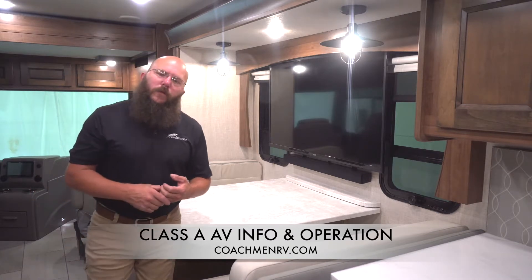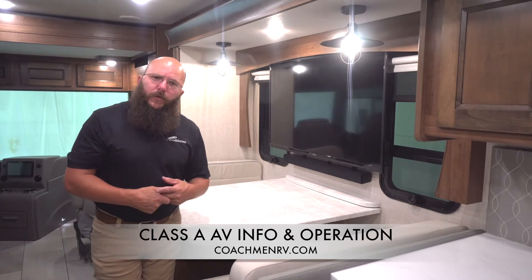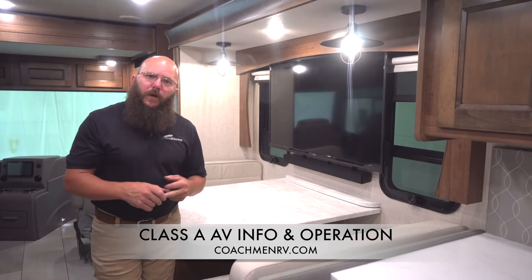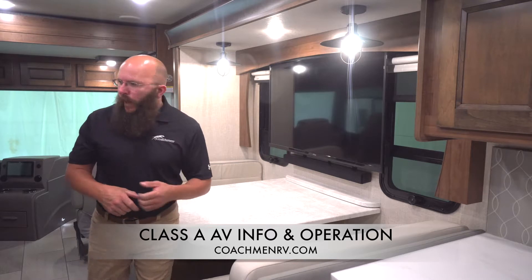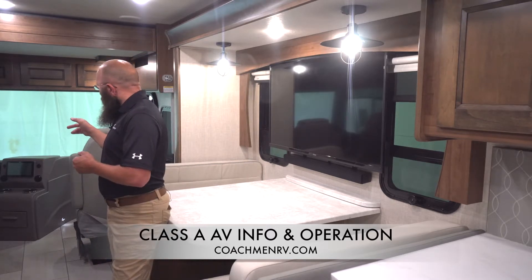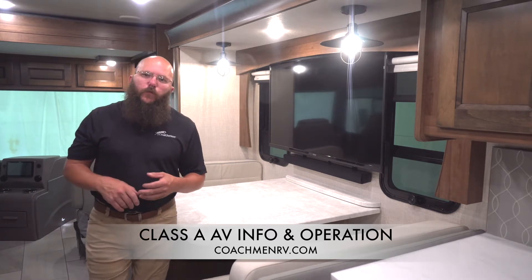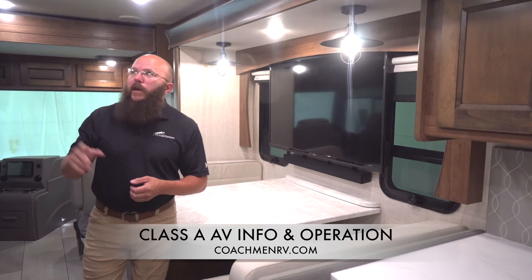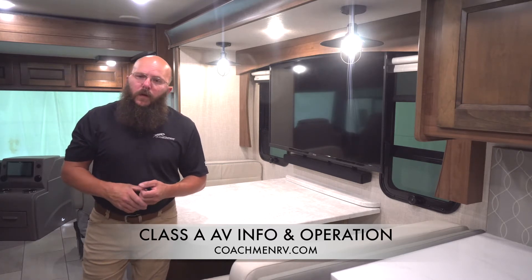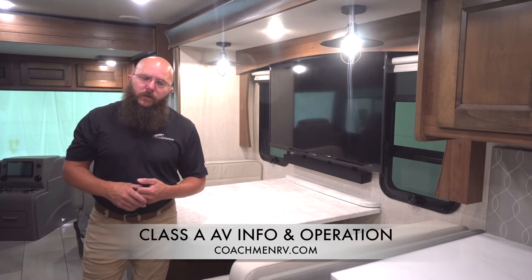A couple things covered in other videos, but bringing them in here: we have a Wi-Fi Ranger on our units. There's a switch right by or on your monitor panel to turn that system on — it's basically just a booster for your Wi-Fi. We also have Bluetooth options up front on the dash display. You can Bluetooth into that while running down the road or while parked, and it plays through the speakers mounted in the ceiling. You can use your radio, Bluetooth, or mirror your phone — all kinds of options up there.